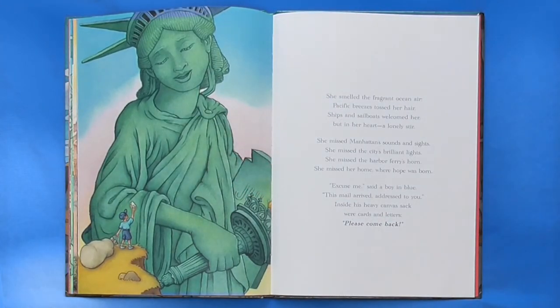She smelled the fragrant ocean air. Pacific breezes tossed her hair. Ships and sailboats welcomed her. But in her heart, a lonely stir. She missed Manhattan's sounds and sights. She missed the city's brilliant lights. She missed the harbor fairy's horn. She missed her home where hope was born. Excuse me, said a boy in blue. This mail arrived addressed to you. Inside his heavy canvas sack were cards and letters — please come back.